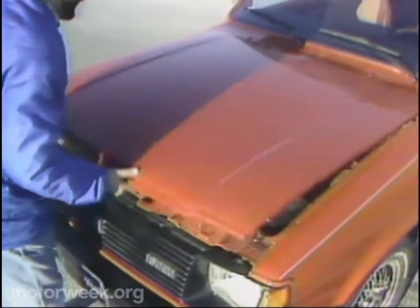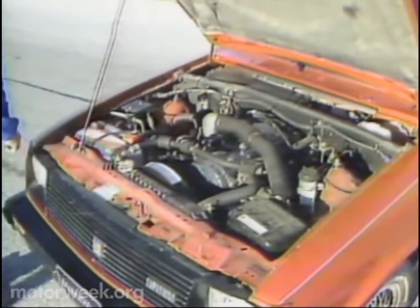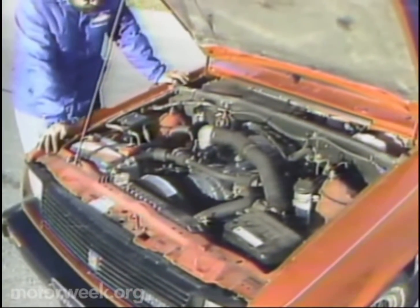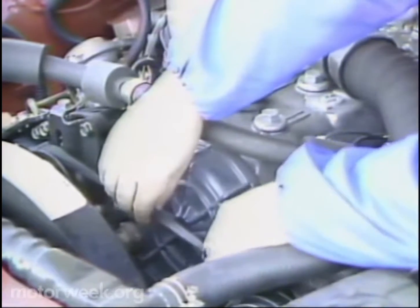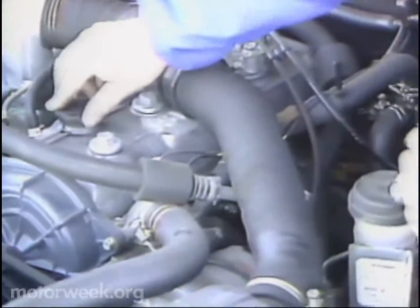The I-Mark is old-style front engine rear drive. Combined with being a diesel, that means very good engine accessibility. Drive belts are easily serviced, the oil filter is reached from up top, and the oil filler is in plain view. Only the dipstick is buried.